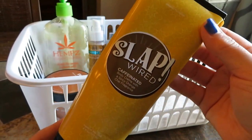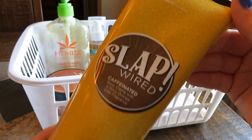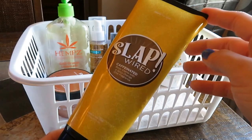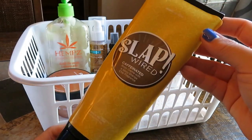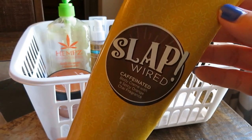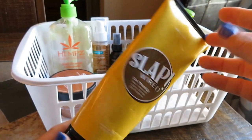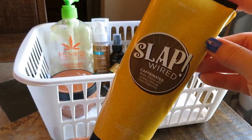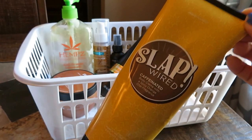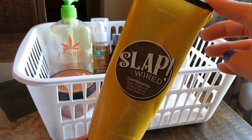Next up is this Perfectly Posh Slap Wired Caffeinated Body Cream with Spicy Orange Chai fragrance. My friend Adriana sent this to me — she's a Posh consultant and gifted it to me, and I really appreciated it because it was really nice. It was very intense. I don't know if it's something with the caffeine, but it was a really nice cream. It smelled good — nothing bad to say. I'm a pretty harsh critic with Posh, but I really did like this and thought it smelled delicious.